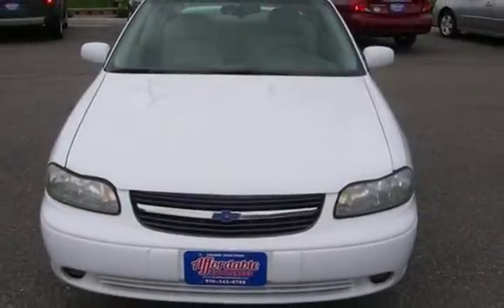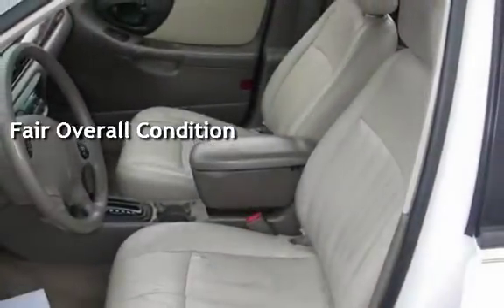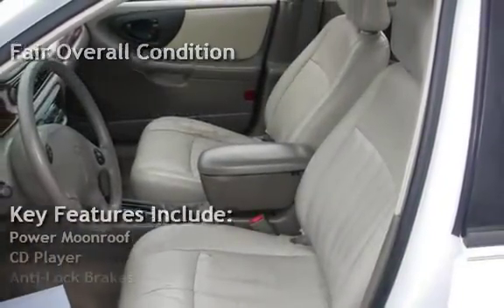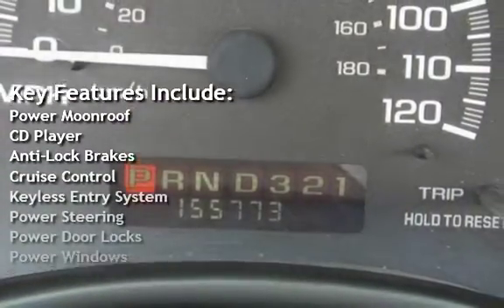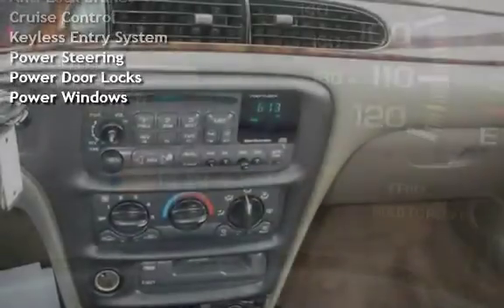This vehicle is in fair overall condition. Key features include power moonroof, CD player, anti-lock brakes, cruise control, keyless entry, power steering, power door locks, and power windows.